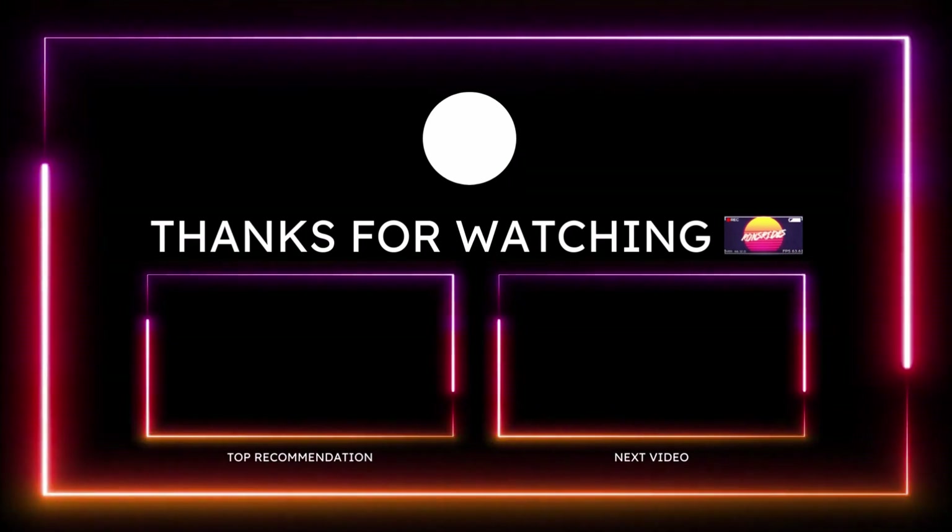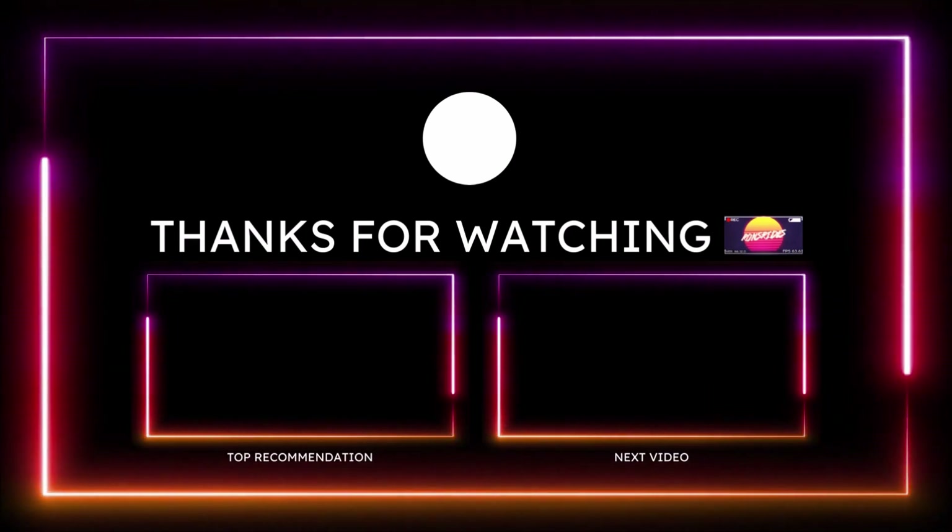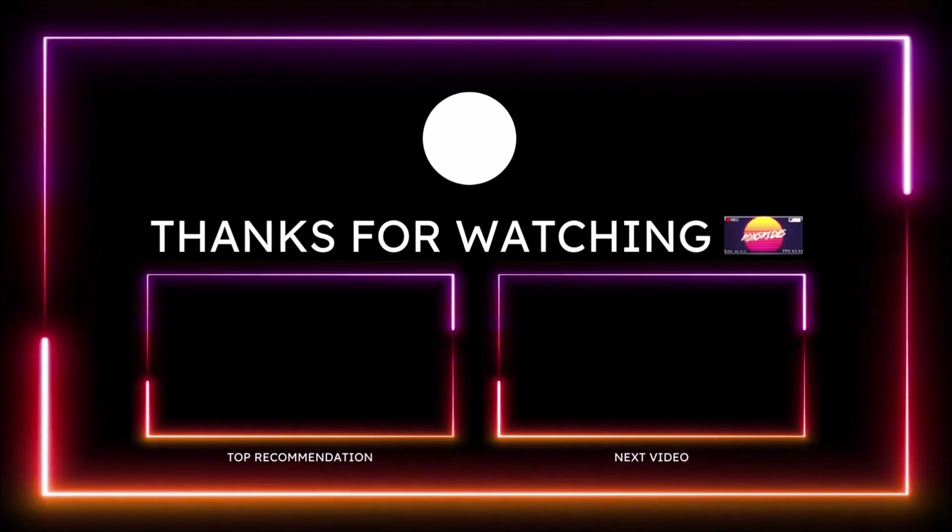If you enjoyed the video, make sure you give it a big thumbs up. Check the links in the description below and subscribe to the channel — click the notification bell so you don't miss a video. We'll see you guys in the next one. Peace.